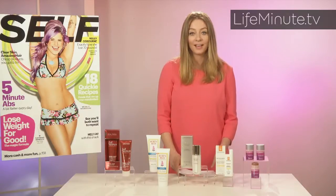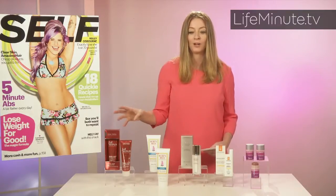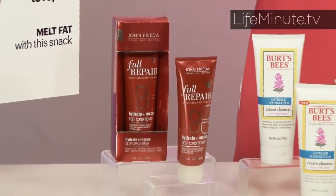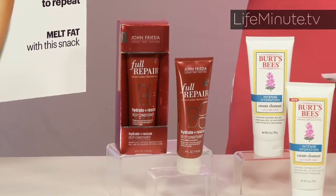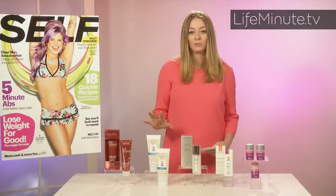We sent out 1,500 products to 1,600 women across the country and they tested and slathered on a whole lot of stuff, and these are the results of what they loved. We have this fantastic conditioner from John Frieda. It's revolutionary — it's the Full Repair Hydrate and Rescue Deep Conditioner. It's got omega oils in it, which is super cool because they're lightweight and don't weigh down your hair. It drenched their hair, made it feel less damaged and super healthy, but it didn't weigh it down, and that is the key.